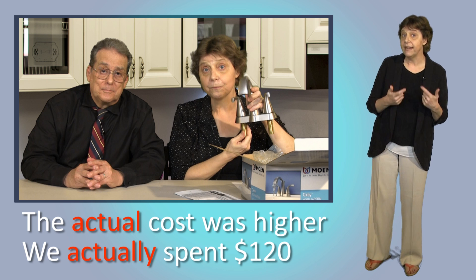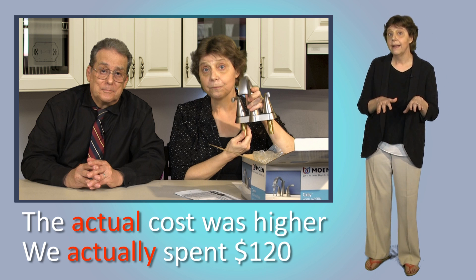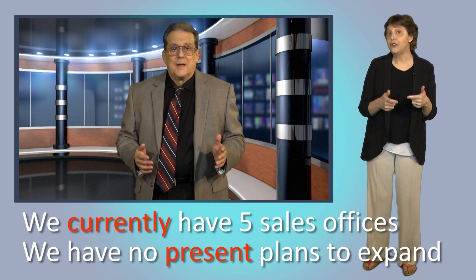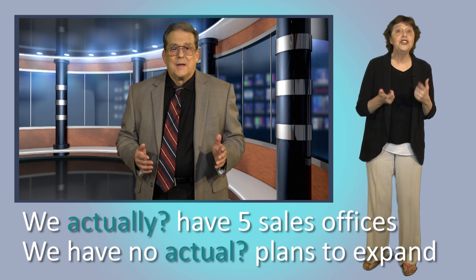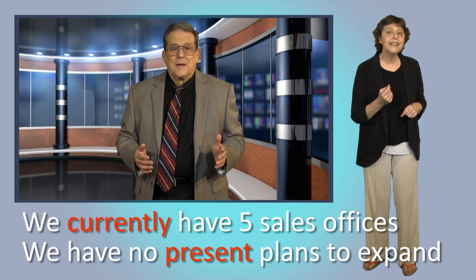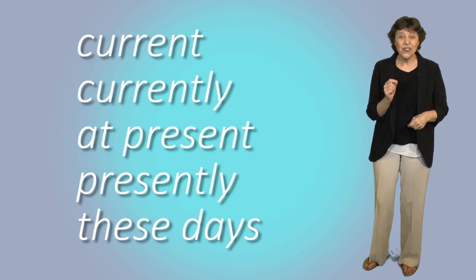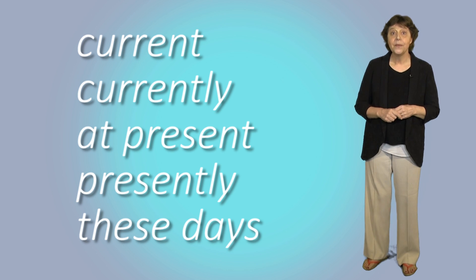We don't use them to say things are happening now or existing now. Some languages have similar words with that meaning, but in English they don't mean 'currently' or 'at present.' For example: 'We currently have five sales offices in Asia and we don't expect that to change. We have no present plans to expand.' So 'actually' means 'in fact' or 'really' — not 'currently.'